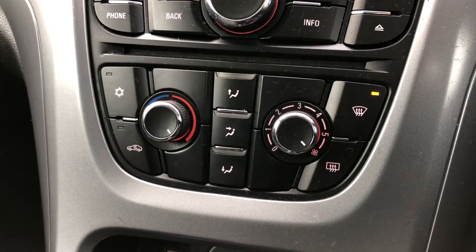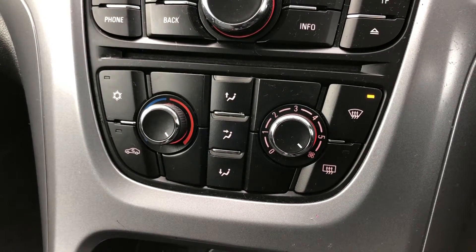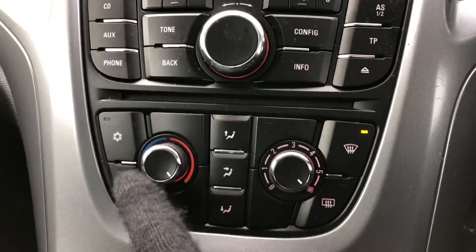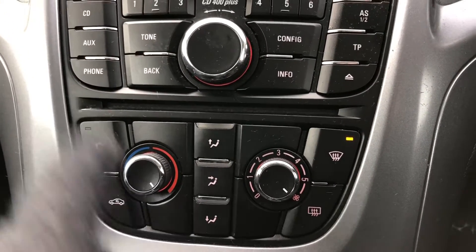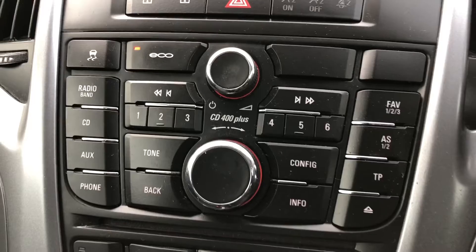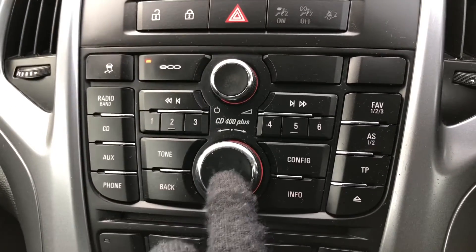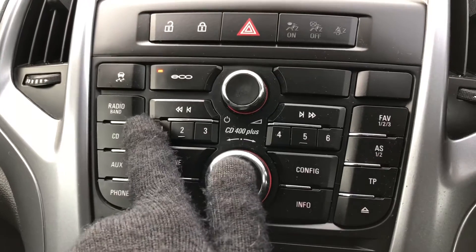This car also has got climate control, where you've got a heated rear windscreen and fans that are centred to the front. You've also got an ice mode where it will defrost the car quicker. These are all the buttons and dials which control the digital display.